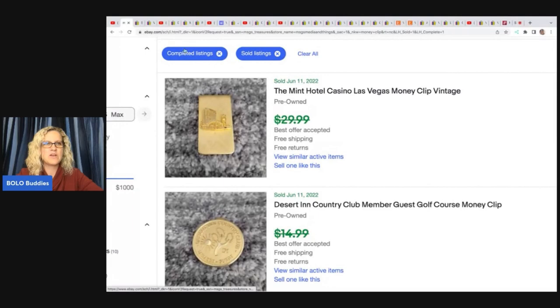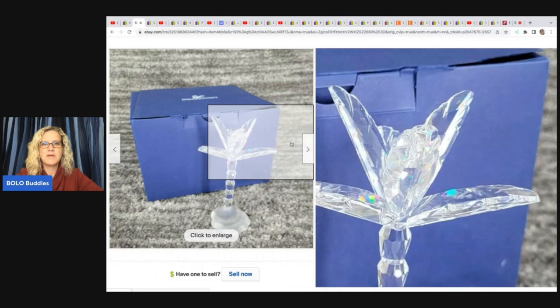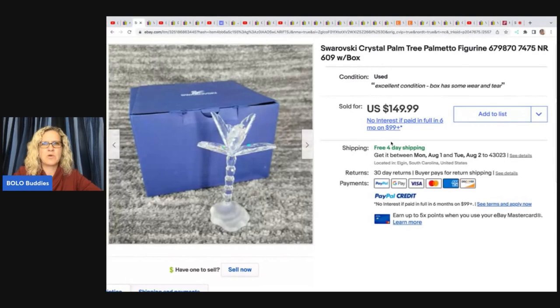He probably could have held out and sold them individually for more, but moving inventory quickly has its advantages. Next item he sold is this palm tree figurine — I think it's Swarovski, though I'm not sure how to pronounce it. He got this off Hybid, paid $35 for it, and it sold for $149.99 free shipping.